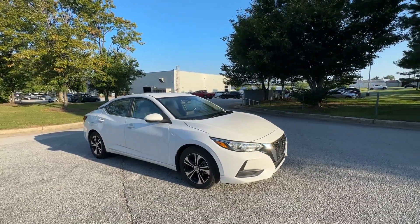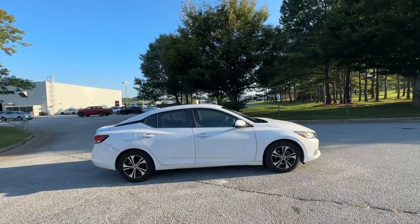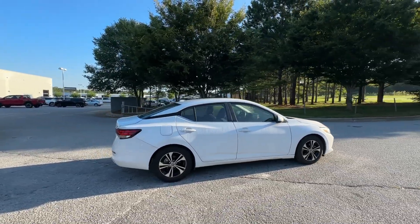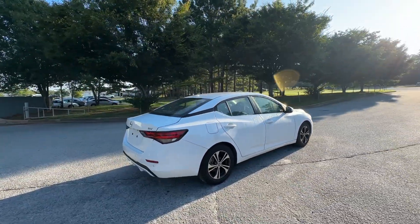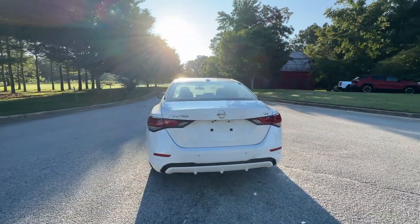Picture yourself in the 2021 Nissan Sentra. With less than 70,000 miles on the odometer, this vehicle provides excellent value. This roomy Sentra makes your daily drive fun, comfortable, and convenient.